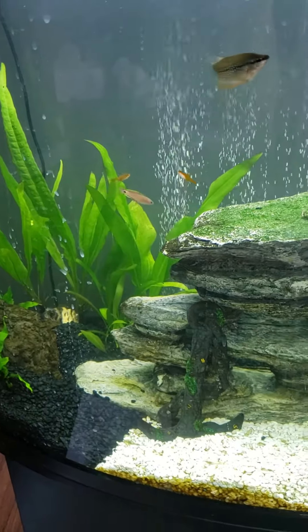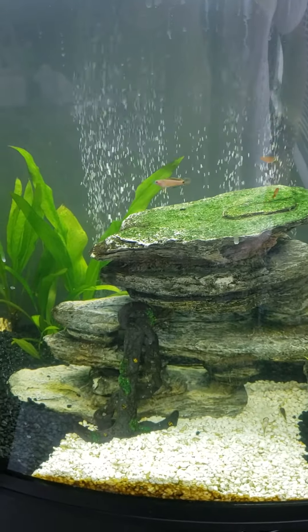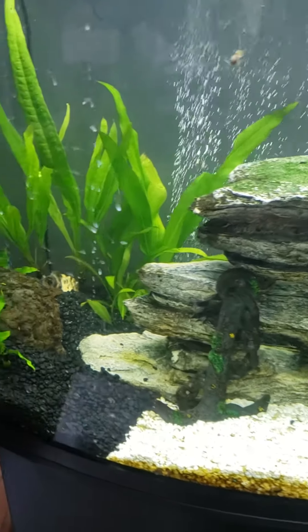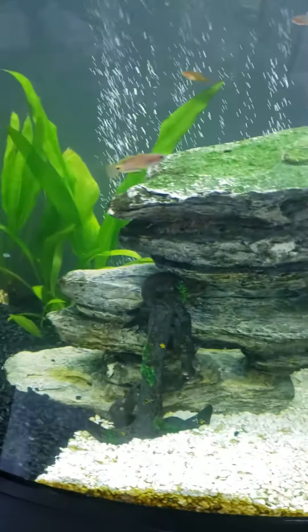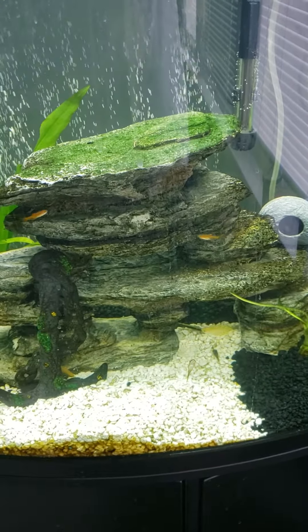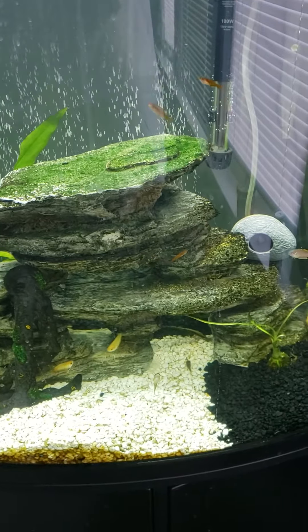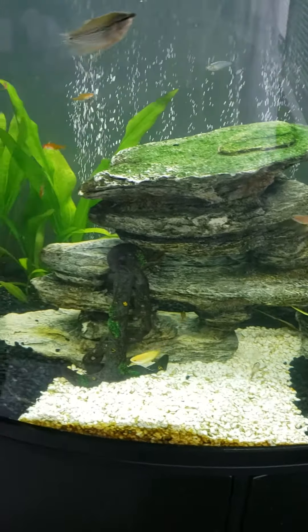I don't know if it's the color that's triggering them, because when I only had the one peacock gudgeon, I had guppies in here and she didn't bother them at all. But now it's turning into a little terror type of thing — they're being little terrors with certain fish.